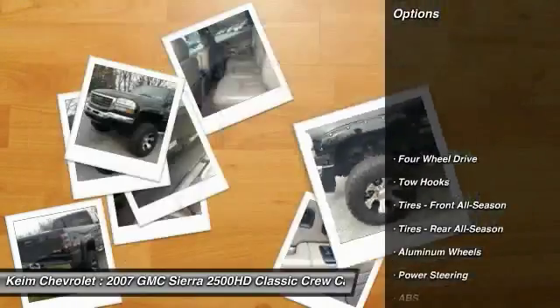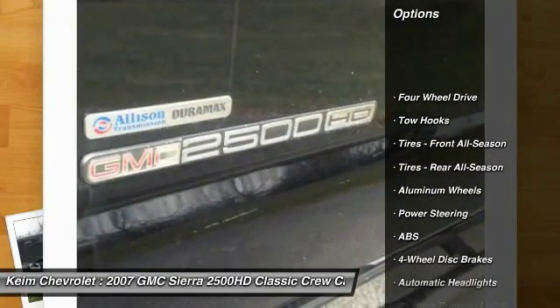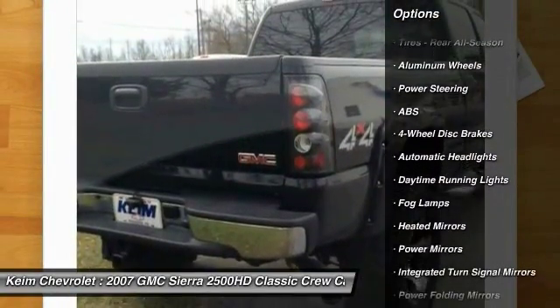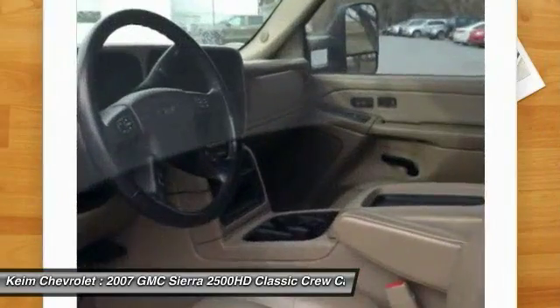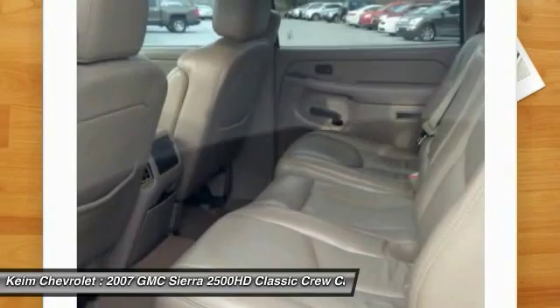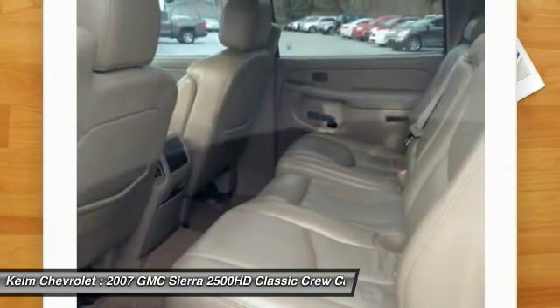Here are some of this vehicle's great options: Steering Wheel Audio Controls, Keyless Entry, CD Changer, Power Passenger Seat, Anti-Lock Braking System, Leather Wrapped Steering Wheel, Adjustable Steering Wheel, Driver Airbag, Power Steering, and Cruise Control.